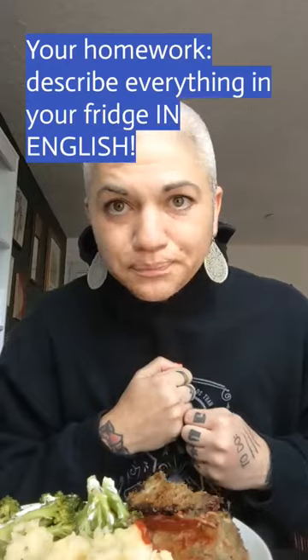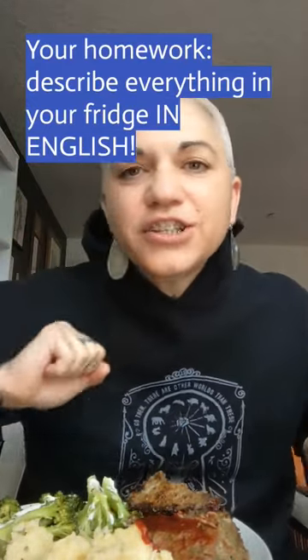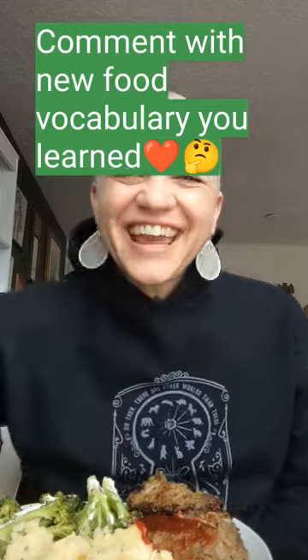So guys, here is your practice assignment: look in your refrigerator and describe everything you see in English. If you don't know the English word, look it up and then leave a comment with the words you learned below this video. Alright guys, have a great day!